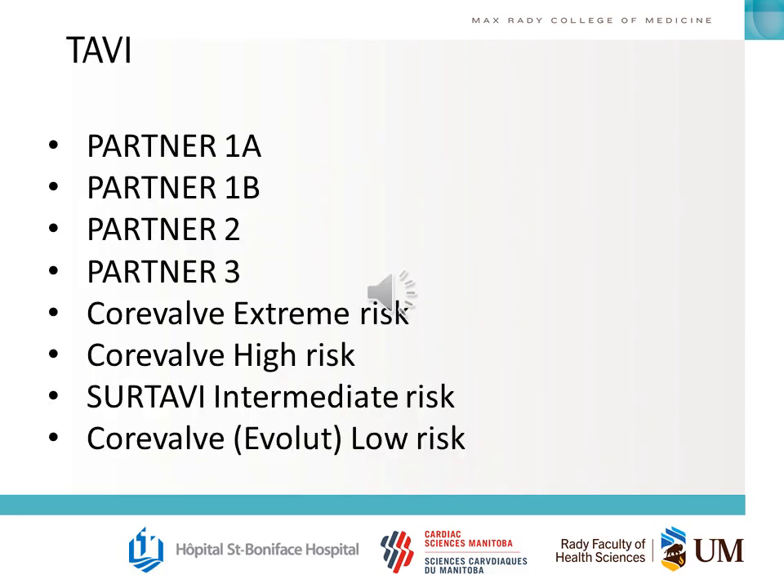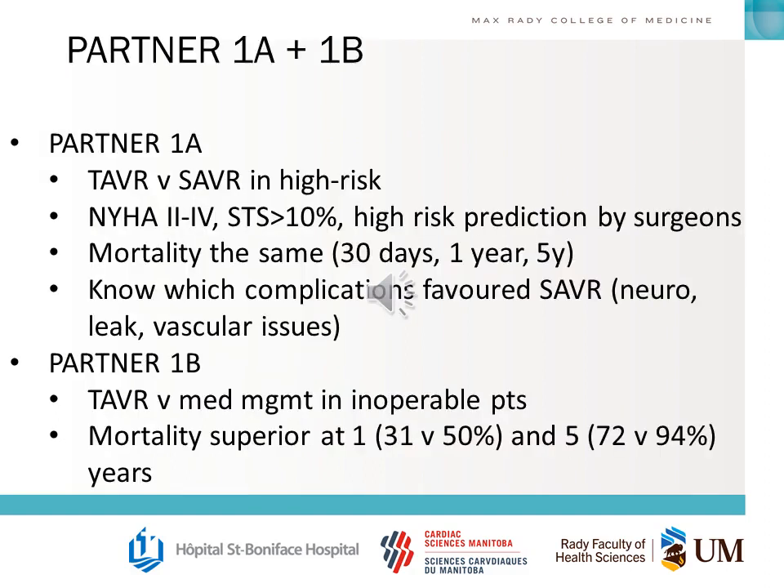The last big topic before miscellaneous trials is TAVI — very important and up-and-coming, so there will almost certainly be multiple questions on the exam. The trials that started things were PARTNER 1A and 1B: PARTNER 1A compared TAVR versus SAVR in high-risk patients, and PARTNER 1B compared TAVR versus medical management in inoperable patients. You should understand the inclusion criteria, know the primary outcome — primarily mortality short and long term — and for PARTNER 1A, know which complications favored surgical AVR over TAVI.